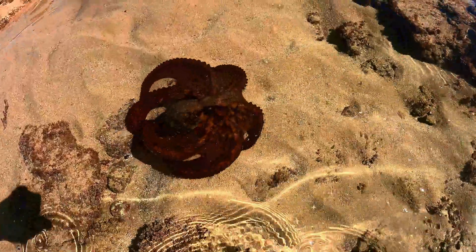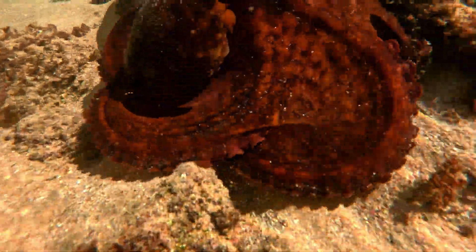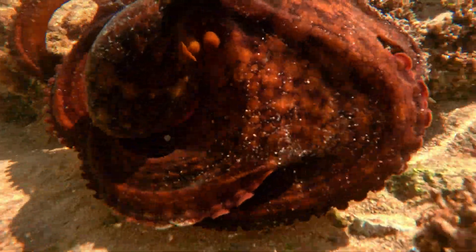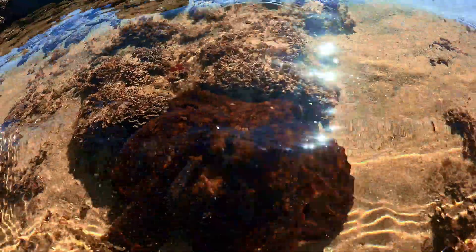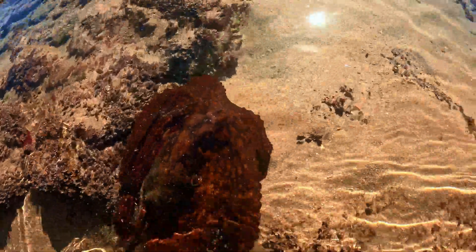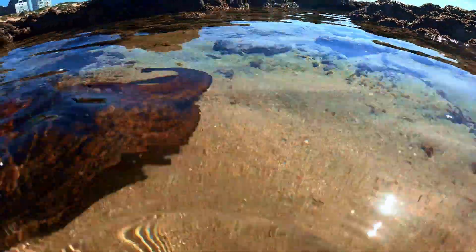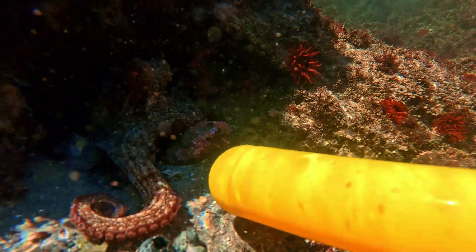I kept searching the tide pools and came across this octopus hunting crabs and fish. They are really clever hunters — they actually cover a rock with their legs and feel for fish and crabs hiding underneath. One thing octopuses love is something colorful; I'll show you how they react to this camera handle.